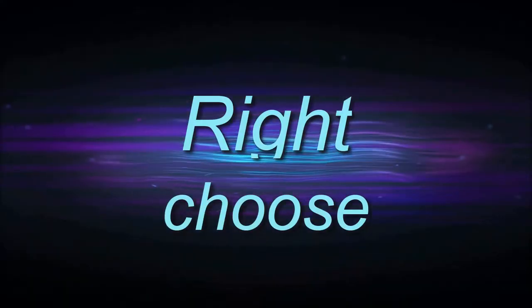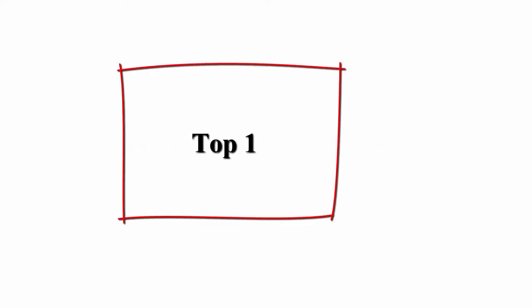Welcome to Right Shoes. Top six best bicycle lights. Top one.